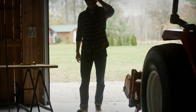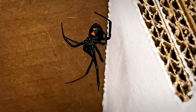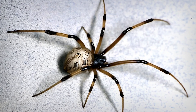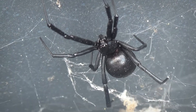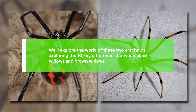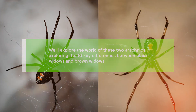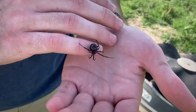Imagine you're in your garage reaching for that old box in the corner, when suddenly you spot it — a spider with a distinctive hourglass marking on its abdomen. Your heart skips a beat. Is it a black widow? Or could it be its lesser-known cousin, the brown widow? Both are notorious, both venomous, but they're not as similar as you might think. In this video, we'll explore the 10 key differences between black widows and brown widows. By the end, you'll know exactly which one you're dealing with, and how to stay safe.